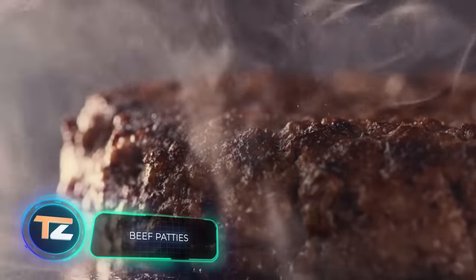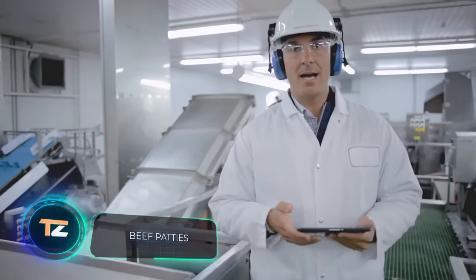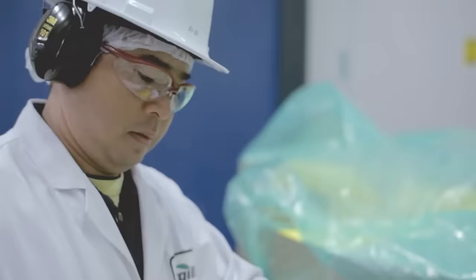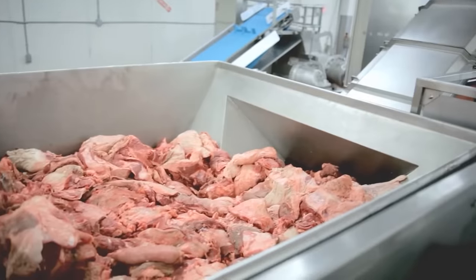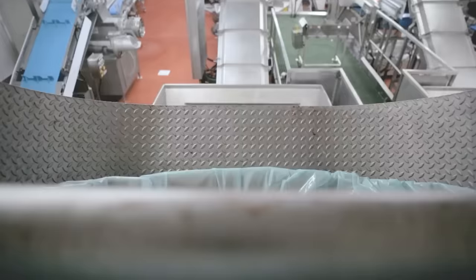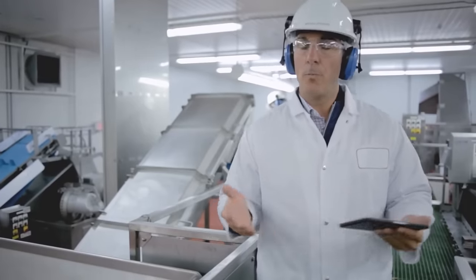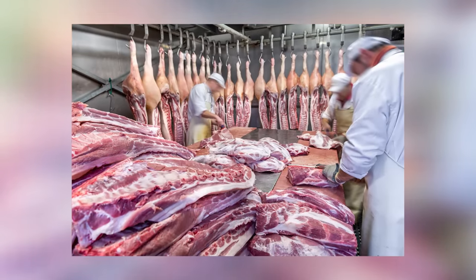Beef patties. As in the previous cases, the preparation of beef patties does not begin in the restaurant but in a factory. As a rule, two types of meat are used: refrigerated local meat and frozen meat imported from countries where meat is cheaper, such as Brazil. The first step is a careful inspection — each batch undergoes quality control and is run through a metal detector.